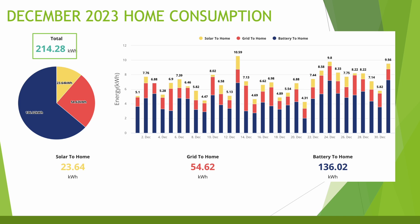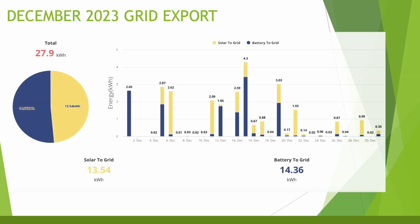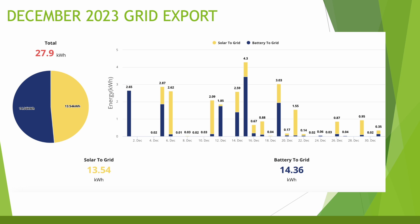Looking at EV consumption via my Zappi and the MyEnergy app, it was quite low this month as we didn't do as much travelling over Christmas — around 200kWh imported to charge the EV. For grid export, as you'd expect in December, not a great deal went back: 27.9kWh total, with 13kWh going straight from solar and 14kWh from the battery, some of which coincides with saving sessions to take advantage of the higher export rate during those times.